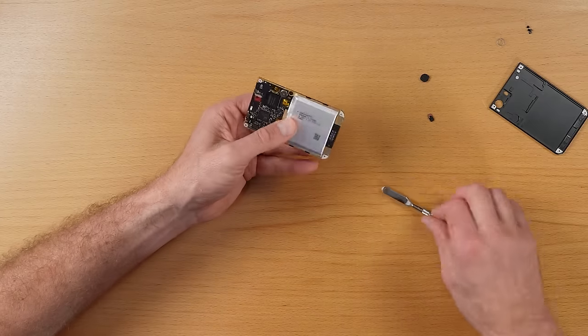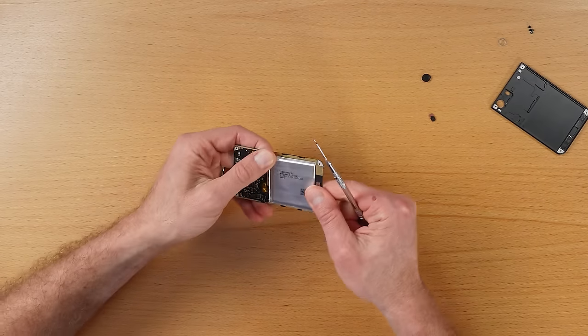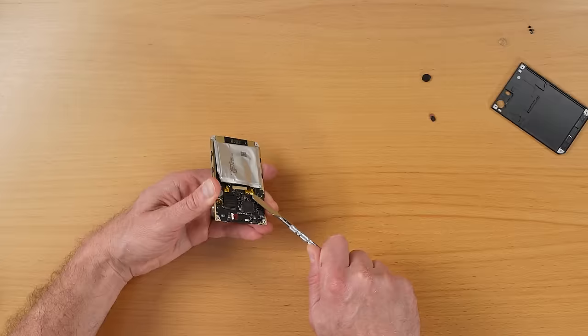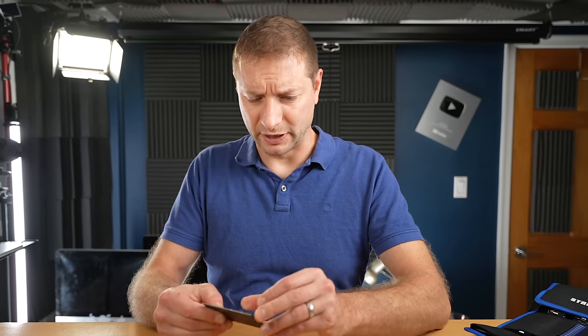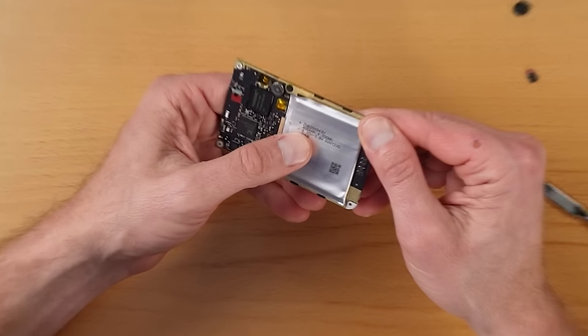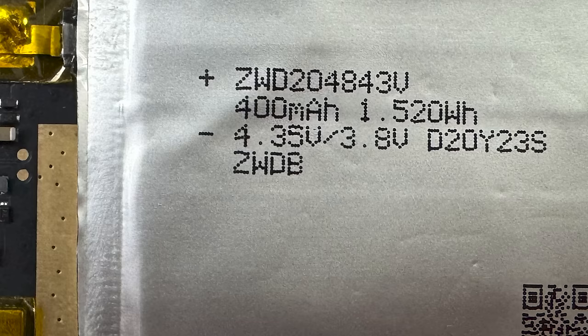There's this chip or something — folks, that's the battery. Let's not mess with the battery because that can probably explode. Probably not a smart idea to try to take that off or bend it. It says 400 milliamp hours, 1.520 watt hours, 4.35 volts.